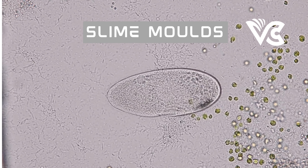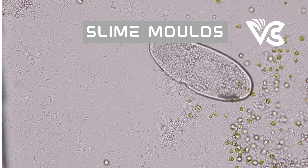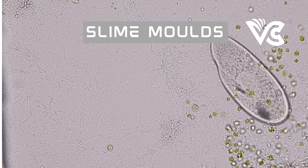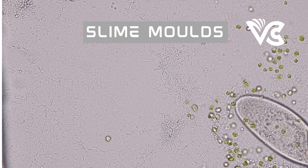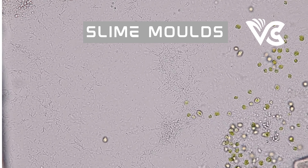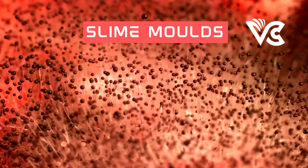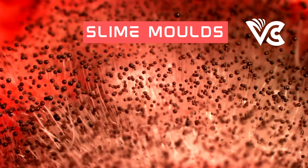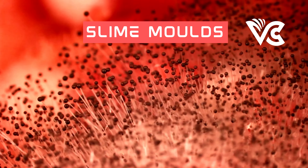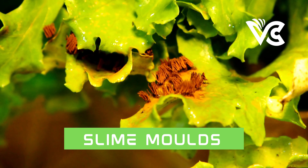Now let us talk about the life cycle of slime mold. It has, broadly speaking, three major stages. We'll start by looking at the plasmodium stage. Slime molds are unique organisms that belong to the kingdom Protista and have a complex life cycle that includes multiple stages, each with its own distinct characteristics. The plasmodium stage is the most recognizable stage of the slime mold's life cycle — the term most people think of when they hear 'slime mold.'